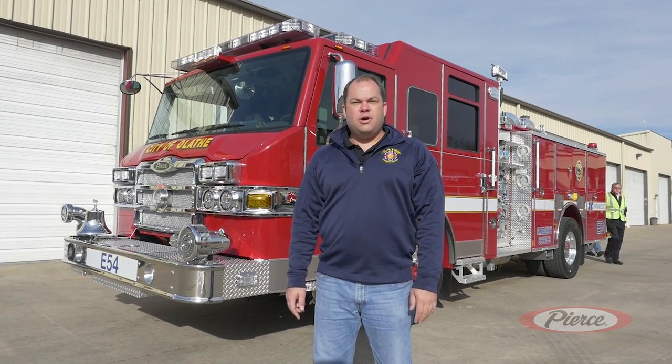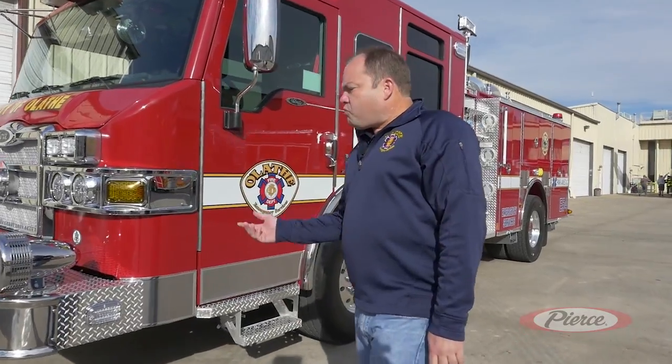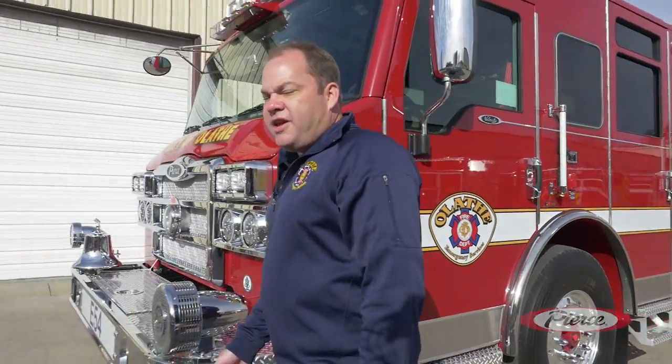Today I'm going to walk you through our new Pierce Velocity midship pumper. This is a total redesign — a two-year project starting with our last engine. We have a lot of innovative features here that make it a true aggressive firefighting machine for our aggressive firefighting style in Olathe.